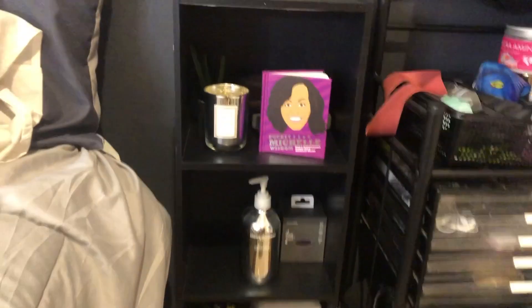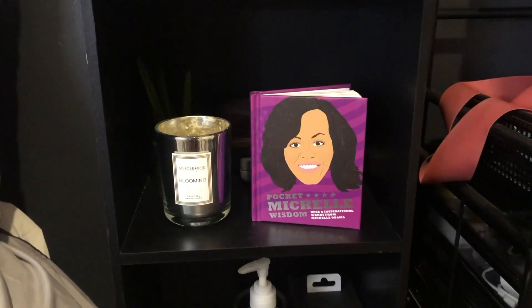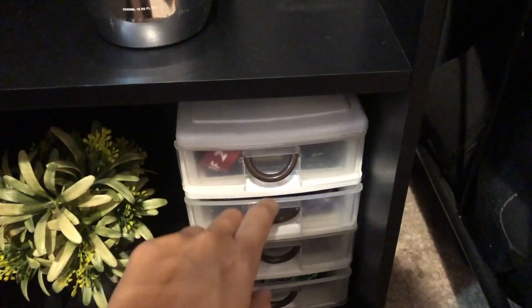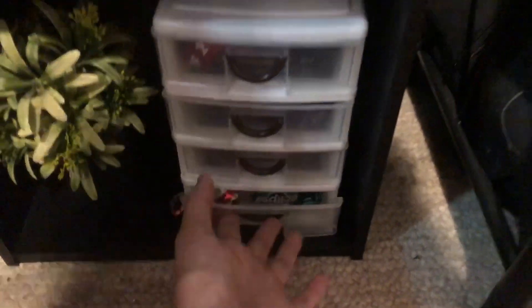Moving on to this stand I got from Kmart - it's just a three-tier black stand. Random decorations, candles, hand cream, and some more fake plants. In this little thing - don't know where it's from - I've got my car keys, house keys, contacts, my snacks and gum if I ever feel peckish.